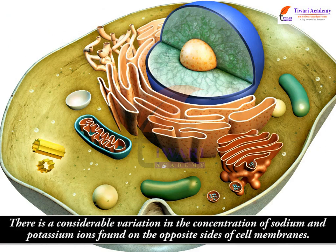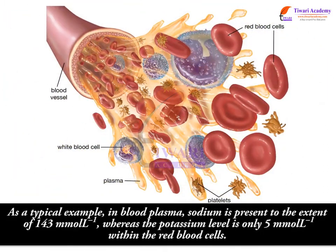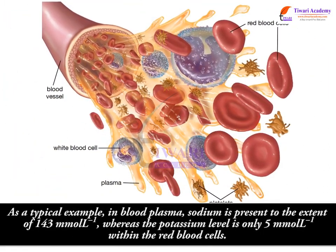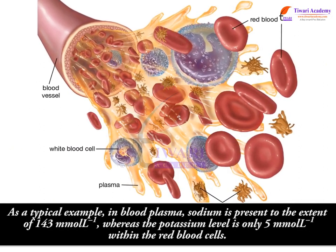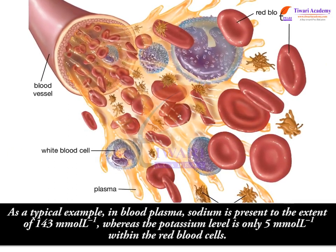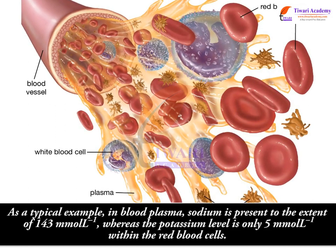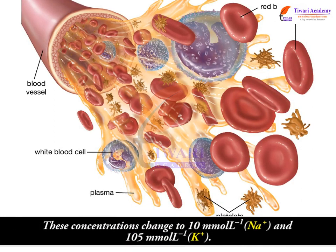There is a considerable variation in the concentration of sodium and potassium ions found on opposite sides of cell membranes. As a typical example, in blood plasma, sodium is present at 143 millimoles per liter, whereas the potassium level is only 5 millimoles per liter. Within red blood cells, these concentrations change to 10 millimoles per liter Na⁺ and 105 millimoles per liter K⁺.